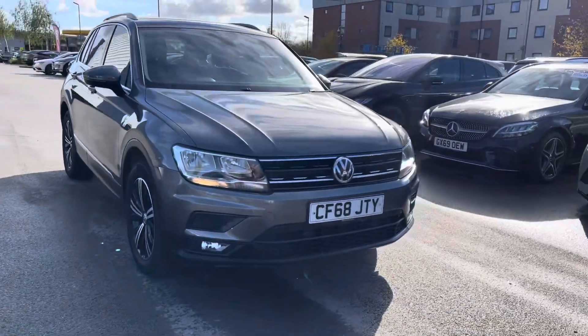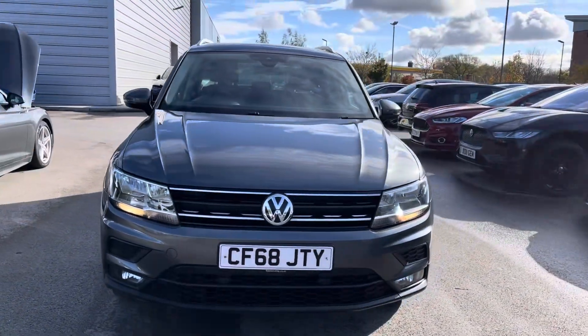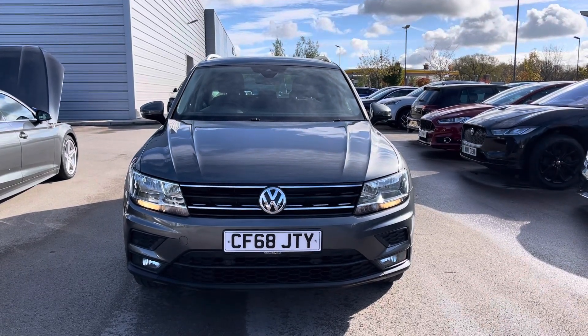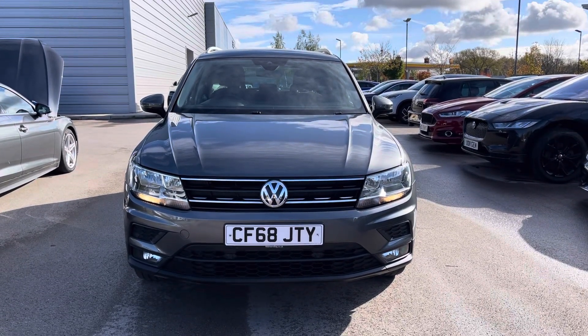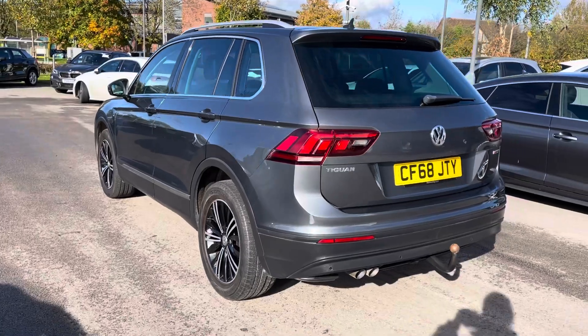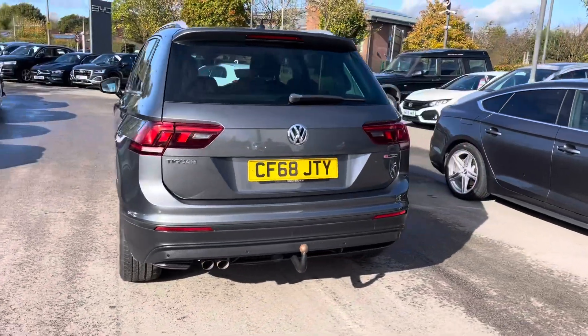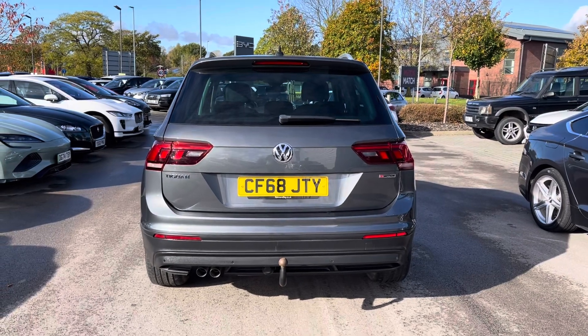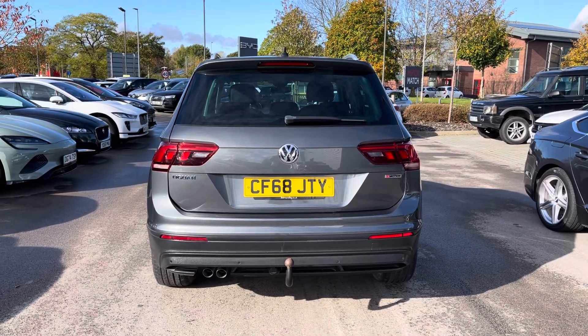Hi, welcome to Crew Motor Match. My name is Vanessa and today we've got a 2019 Volkswagen Tiguan 4Motion. This is a 2 litre diesel engine in a manual gearbox, finished in grey. The vehicle benefits from features such as height and lumbar adjustments, front and rear parking sensors, and many more that will be shown throughout the video.